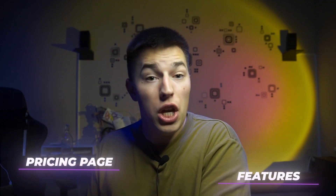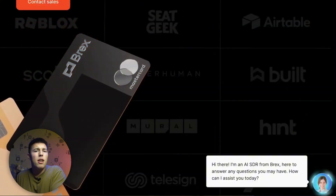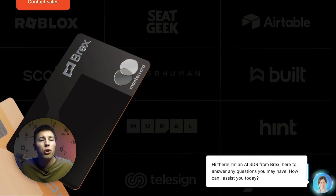It won't just say, 'Hey first name, do you have any questions?' No — Piper knows exactly what the website visitor is looking at, whether it's the pricing page, features, or even if they're trying to highlight some text. Piper sees that and then starts a conversation by asking if the lead has any questions about that particular topic.